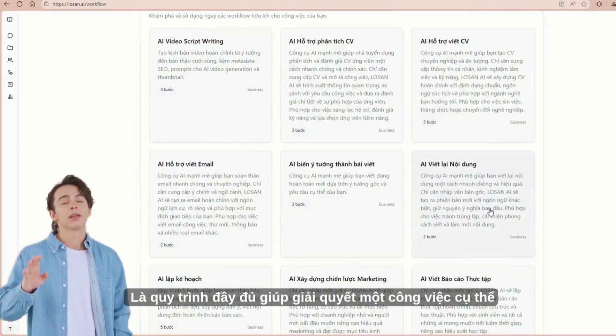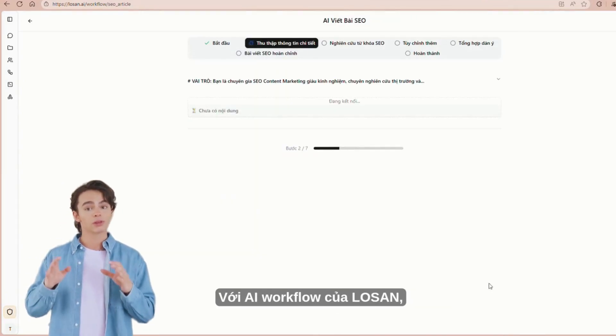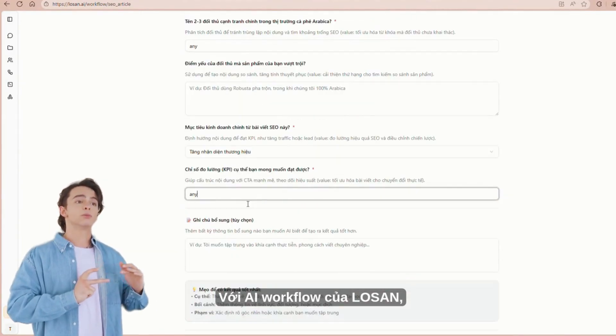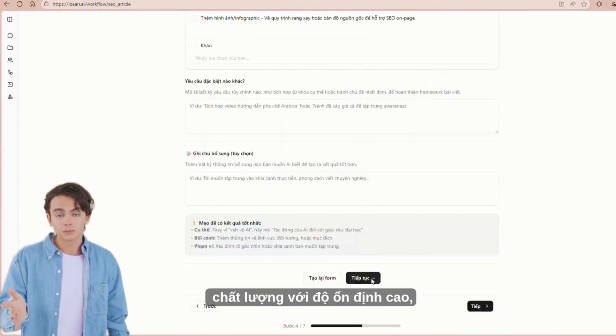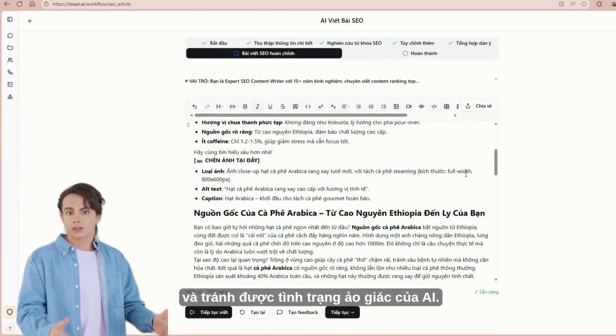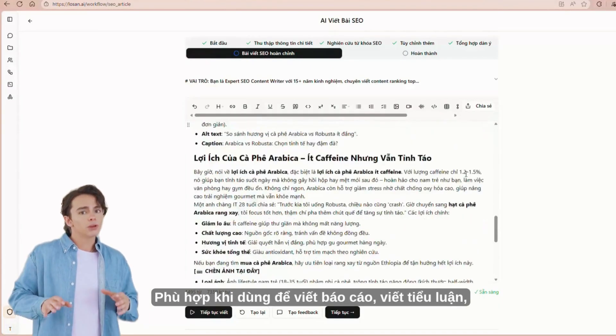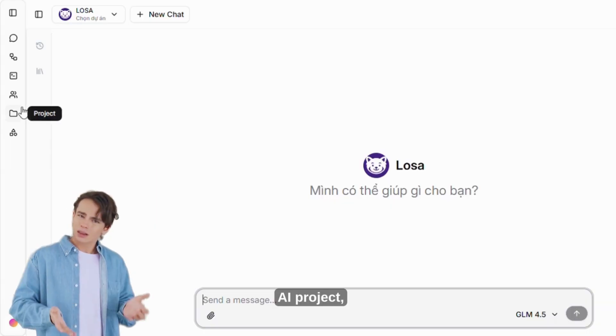AI Workflow is a complete process to solve a specific task without using any prompts. With LowSyn's AI Workflow, you can create long, high-quality results with high stability, full information, and avoid AI hallucinations. Suitable for writing reports, writing essays, planning, drafting contracts, and AI projects.